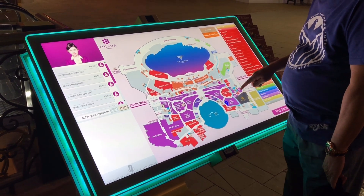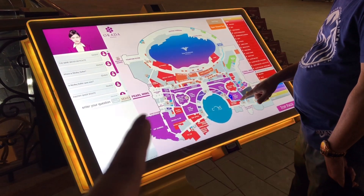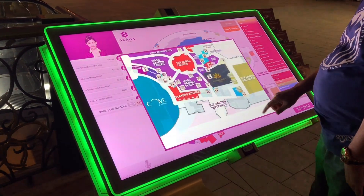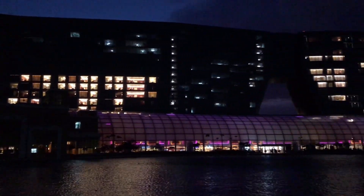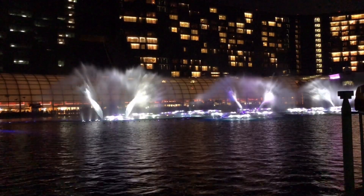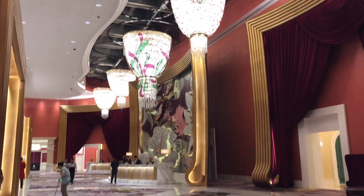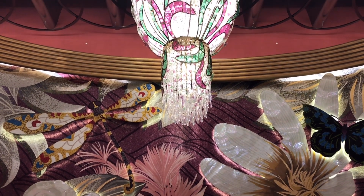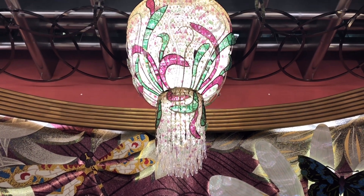If ever you get lost in Okada, they have this interactive map, so my father is searching where we are and we're trying to look for the fountain show. We finally located the fountain, which is this one, and at the background over there is Okada Manila. The fountain show lasted for one minute and we had to wait an hour for it. What you are seeing is the Coral Wing lobby — isn't it impressive? It's amazing.